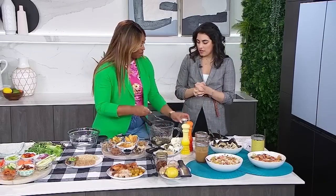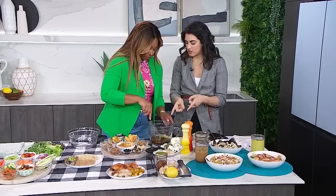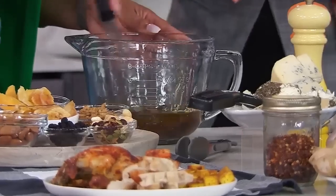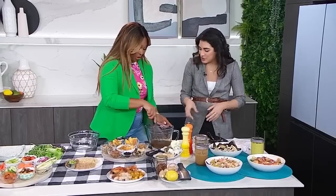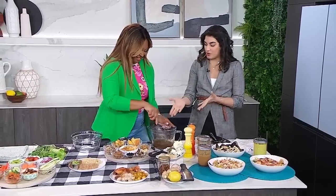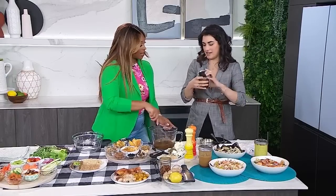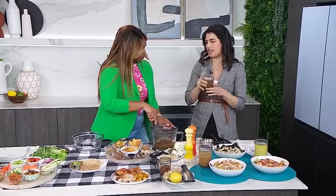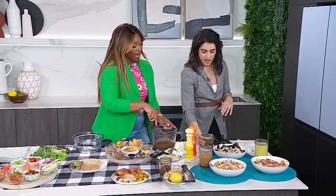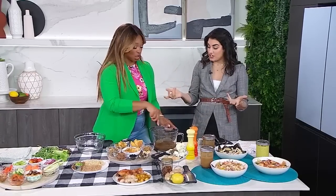You have to make an emulsion when you're doing a dressing because you're trying to mix oil and vinegar which don't like to be together — they separate, like two siblings. So you use a whisk, like you're doing now. Another way to do it is to make it in a jar and just shake the jar. It'll separate once it's in the fridge, but you just shake it up before you use it.